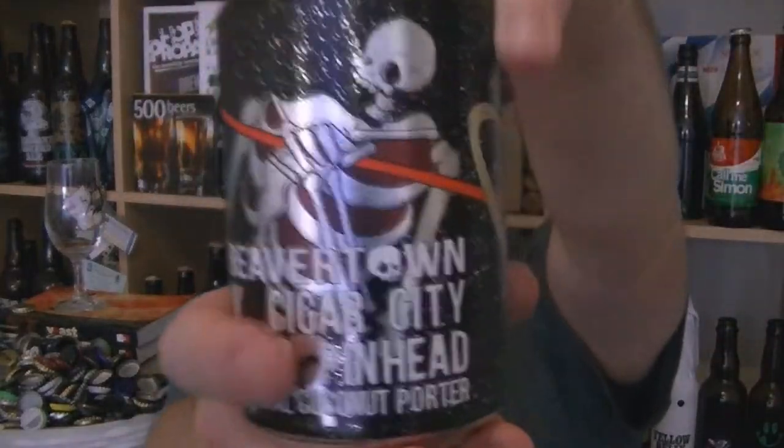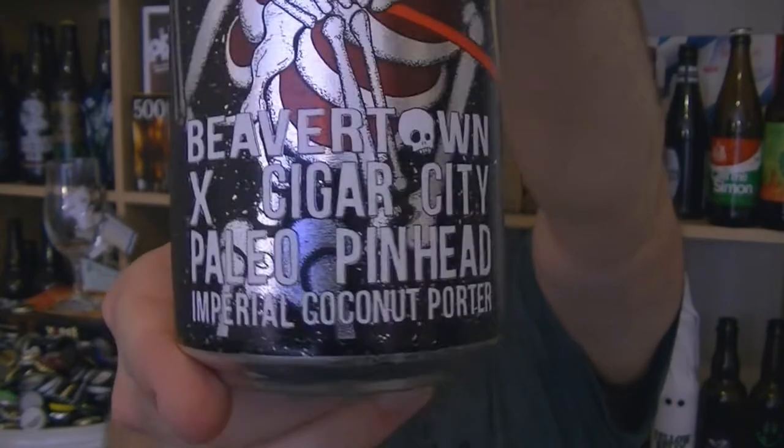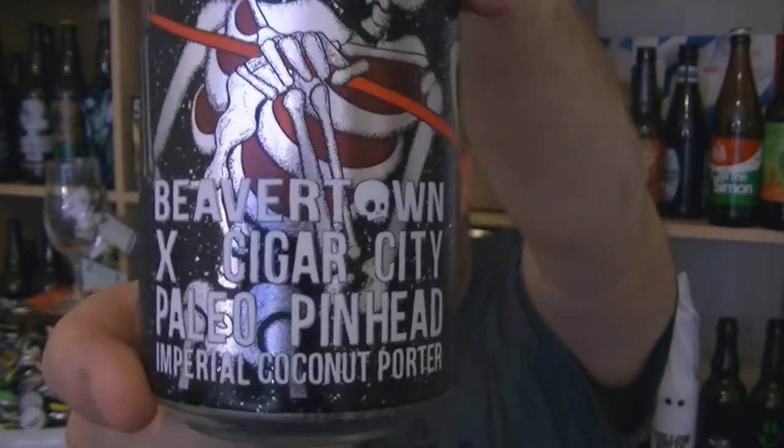Hi, I'm Rob from Hobzine. Thanks for joining me for another video beer review. This time we've got a can of beer from Beavertown in London. It is the Paleo Pinhead Imperial Coconut Porter, brewed in collaboration with Sagacity from Florida.